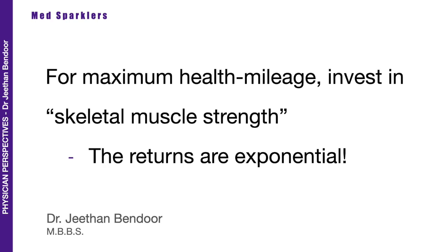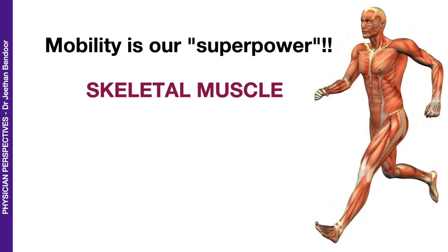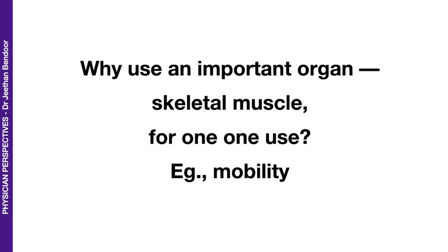The returns are exponential. And that is really true in many different ways, because to keep skeletal muscle strength up and running, you've got to keep skeletal muscle in top condition. Mobility is our superpower, and that is made possible with the help of skeletal muscle. However, skeletal muscle is a very expensive tissue. So why use an important organ — the skeletal muscle — for only one use, like mobility? Why cannot we use it for other important aspects of biology as well?